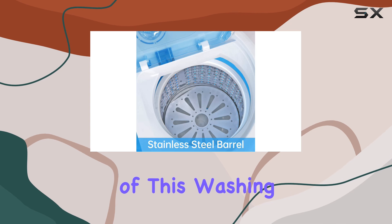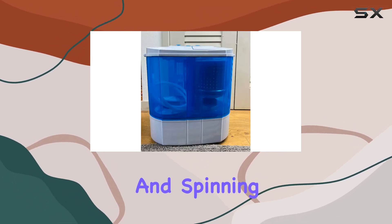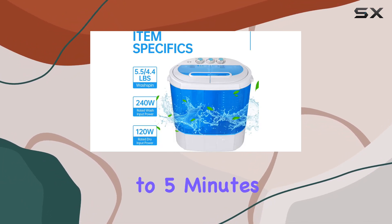One of the standout features of this washing machine is its dual-tub design, with separate tubs for washing and spinning. The washer control timer can be set for up to 15 minutes, while the spin cycle timer goes up to 5 minutes per load.